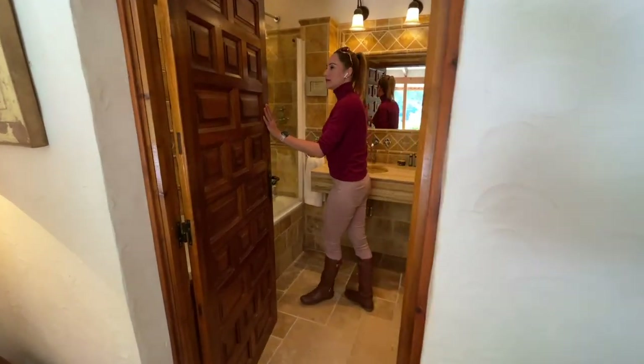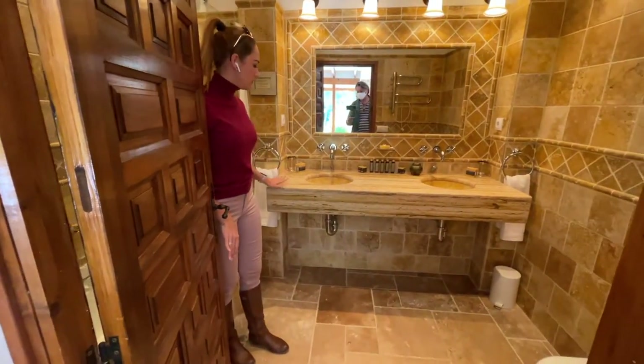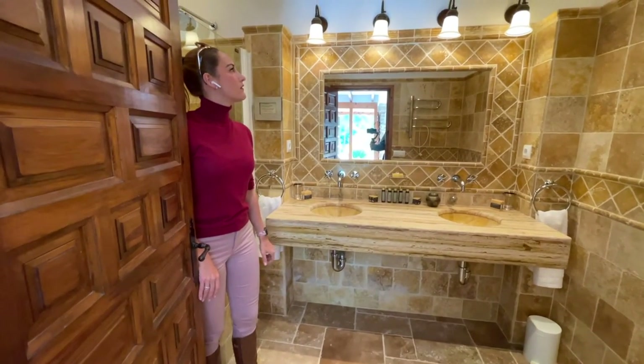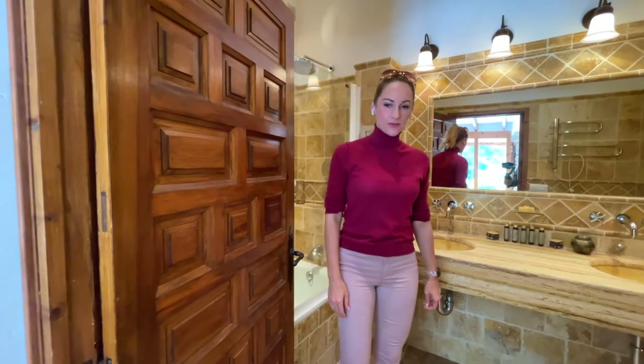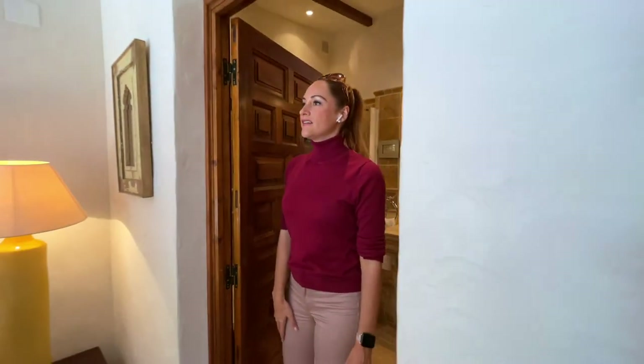Here again you see the nice travertine feature, marble, and lots of details. It's a very special room, and from here I'd like to take you upstairs to the master bedroom.